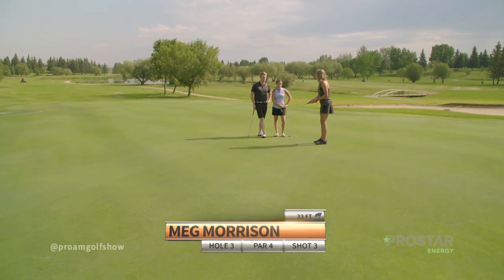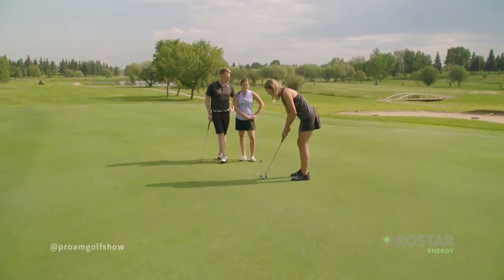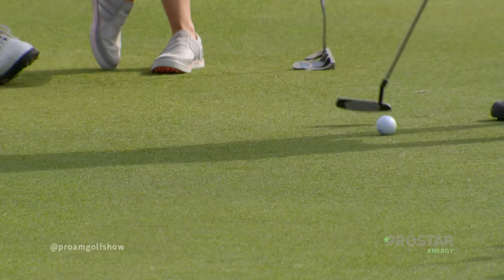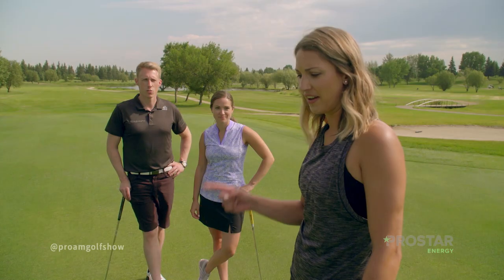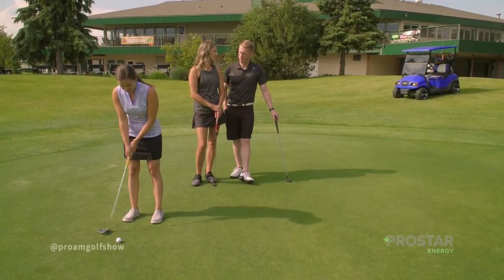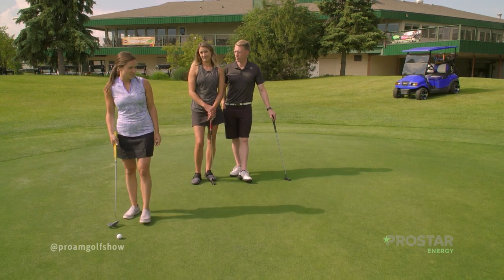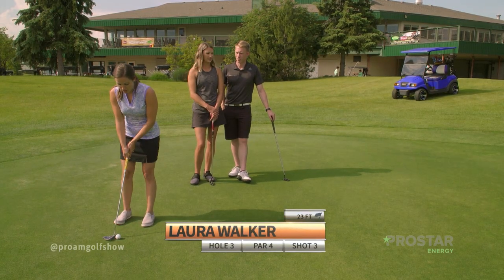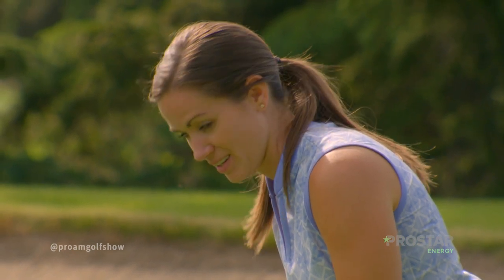Whoever makes one of these putts wins the show — it's a pretty long putt. Laura's putt has good speed but doesn't break enough — she had the weight but not the line, so 50% accuracy. She gets a gimme. Meg's putt is well hit but a little firm — she gives it a go and gets a gimme too.